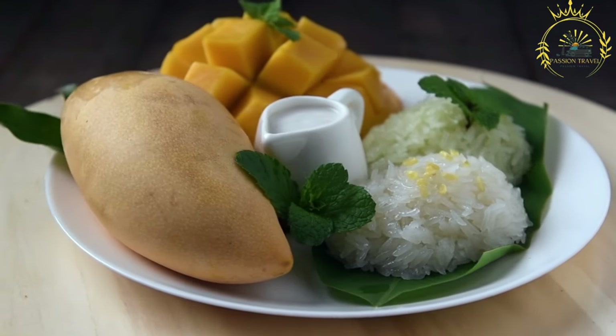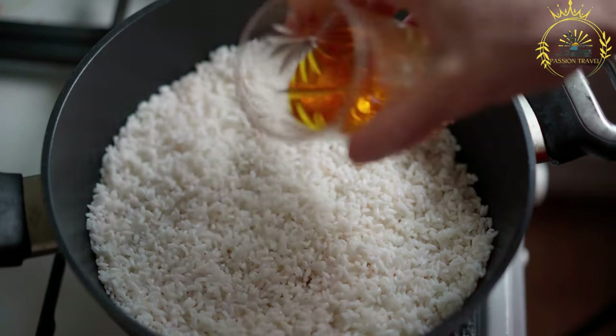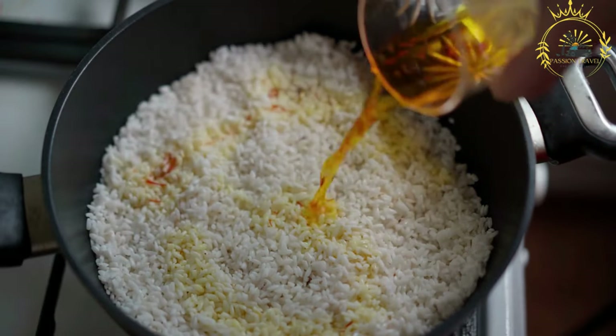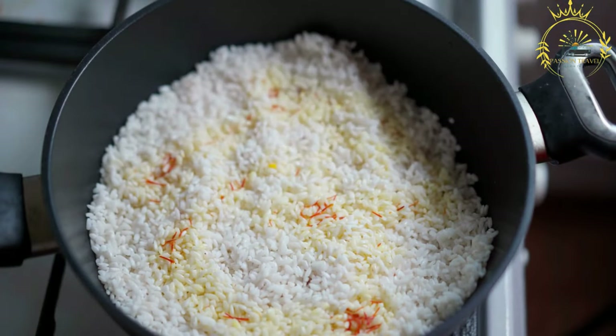Meat or fish such as beef, chicken, goat, or fish are commonly added for protein and flavor. Vegetables often include onions, bell peppers, carrots, and green beans. The sauce is made by simmering tomatoes with onions, garlic, and spices such as ginger, paprika, and bouillon cubes, creating a flavorful, rich, and savory base.